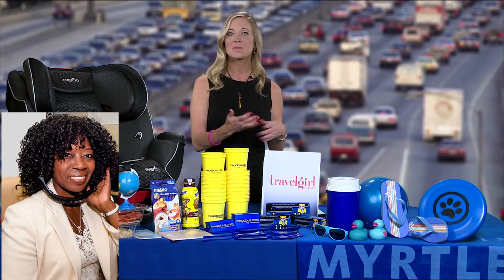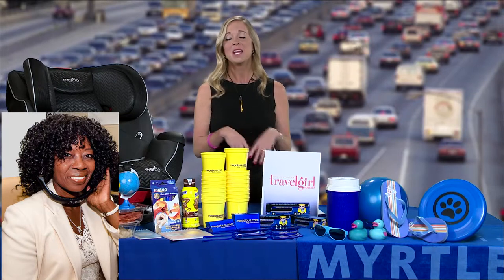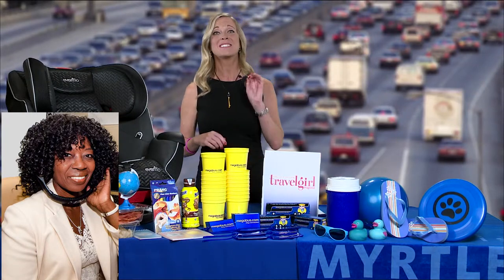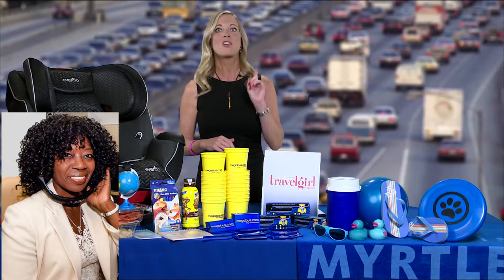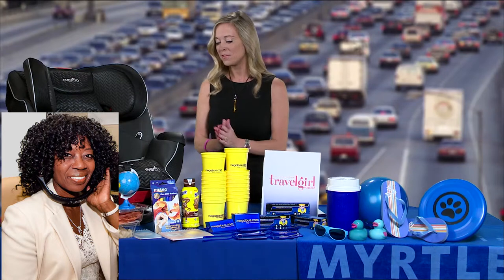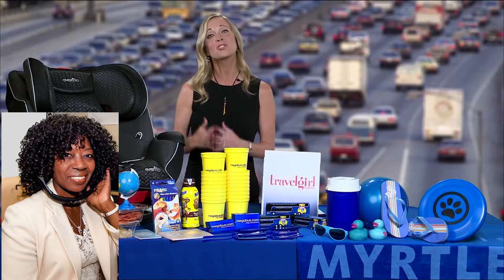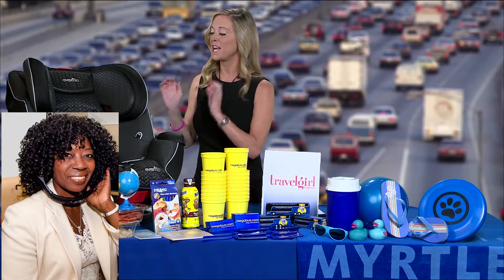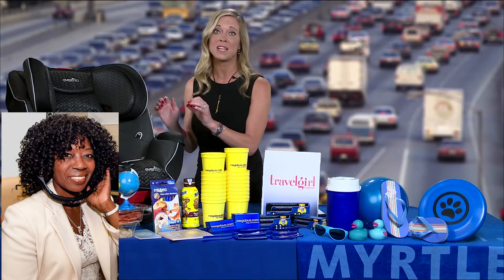If you've got teenagers, make sure you've got all the chargers and the things that they need to be happy. If you've got infants, make sure that your car seat is properly installed, because 70% of car seats are not properly installed. That's the bad news. The good news is Evenflow has come up with a solution that doubles your chances of installing that car seat correctly — it's the Symphony LX all-in-one car seat with SureSafe installation.